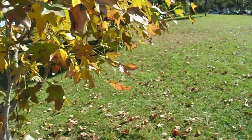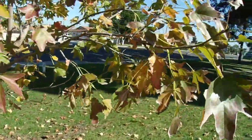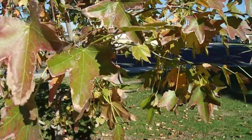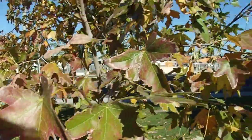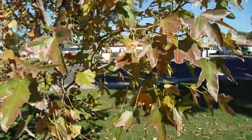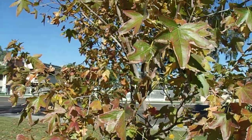Fall color on sweetgums ranges anywhere from yellow to purple. It differs tree to tree — some trees will have all the colors together. It's always been one of my favorites growing up and it continues to be.